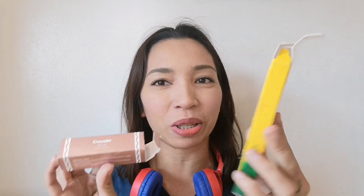Mukha syang box ng crayons katulad nung bata tayo pero hindi sya crayons, makeup sya. Alam nyo ba na kaya ito sinimulan benta kasi yung crayons natin diba non-toxic sya. Konting additional na wax na lang yung emollients and it's gonna work as a fully functional makeup.